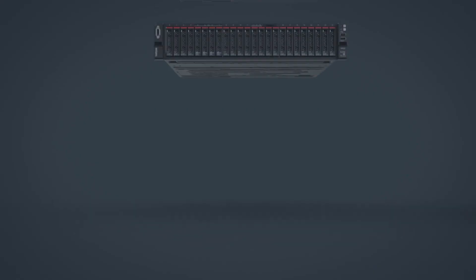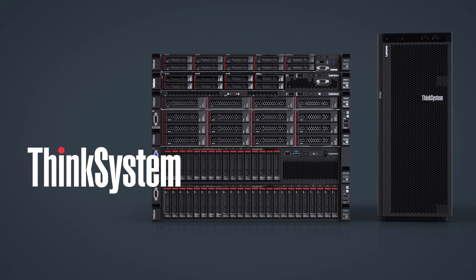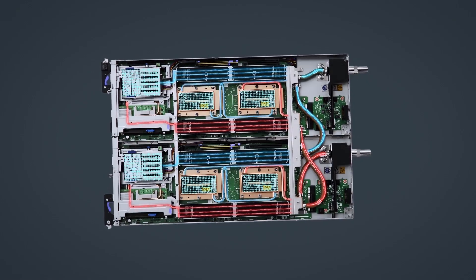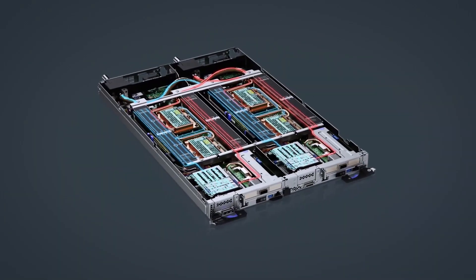We're looking forward to incorporating the second generation Intel Xeon scalable processor into a variety of our solutions, including our ThinkSystem portfolio as well as our Intel Select Solutions. When we combine the second generation CPU along with the Intel Optane DC persistent memory, we're seeing some terrific performance gains.